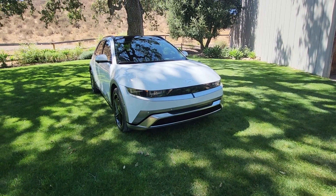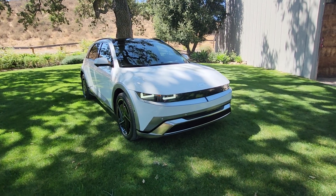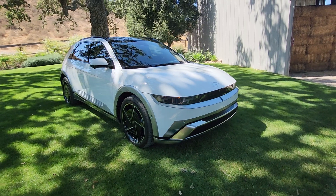Welcome to Let's Talk Wheels, Mike Kersing and Jeremy Bierenbaum. Folks, this week I'm in California, outside of Santa Barbara, at a ranch, and they're launching the Hyundai Ioniq 5.